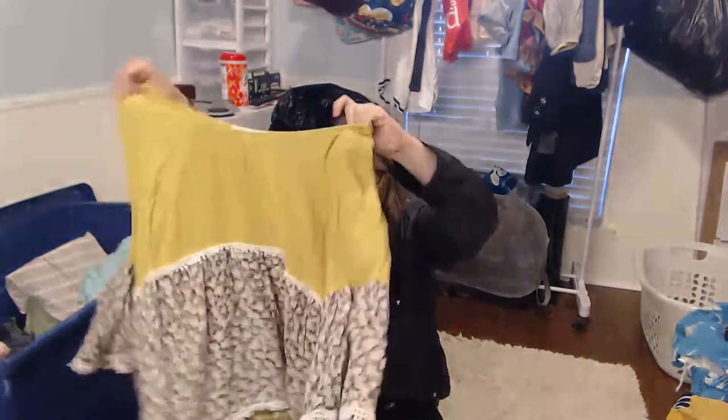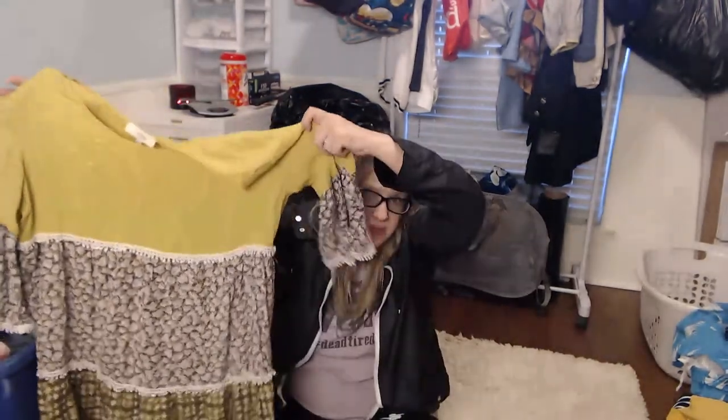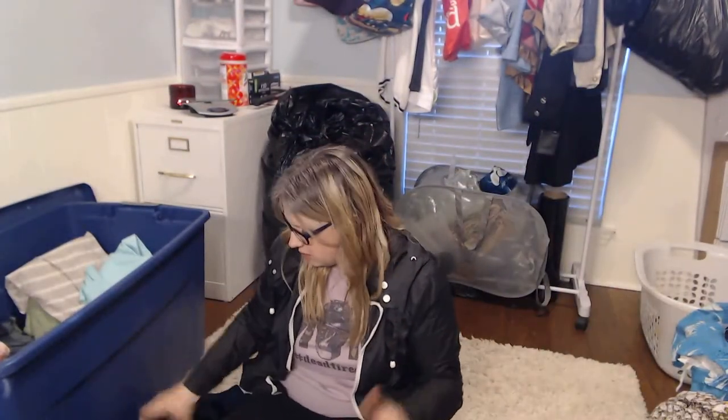This is definite prairie slash cottagecore — it's Umgee. The market is really saturated on Umgee and I pass up on a lot of Umgee pieces, but I really liked the prairie cottagecore look of this top because that's really in right now. I'm thinking $15 range on that.